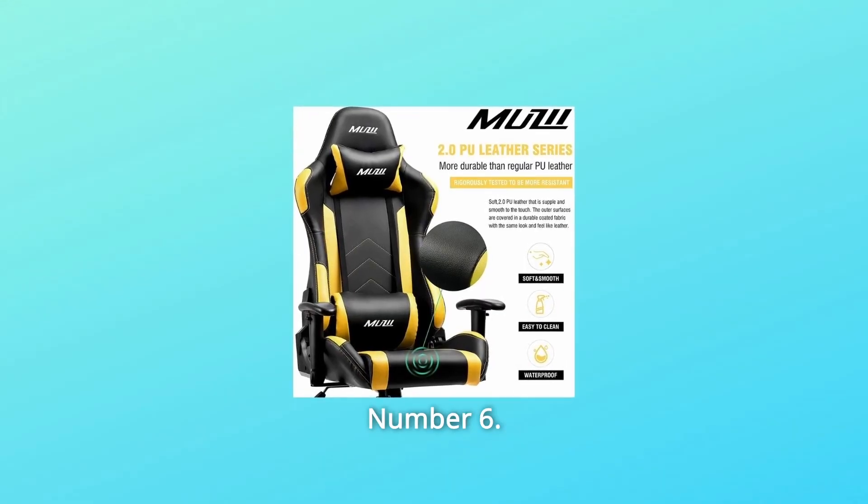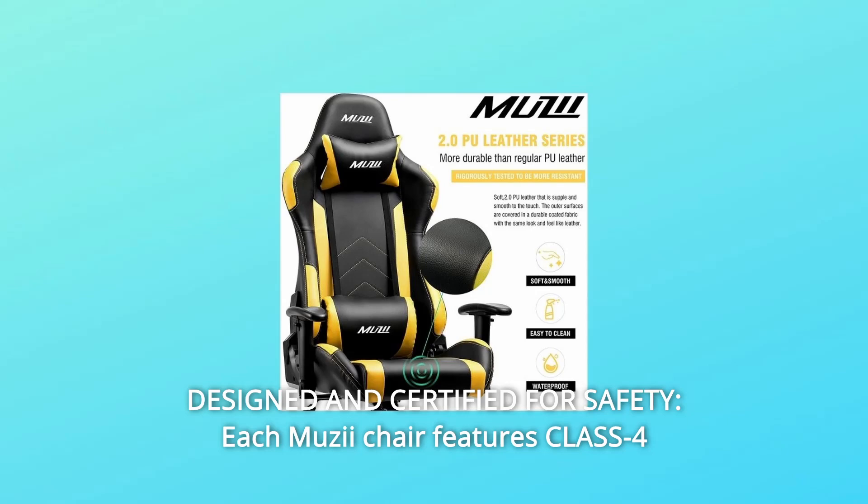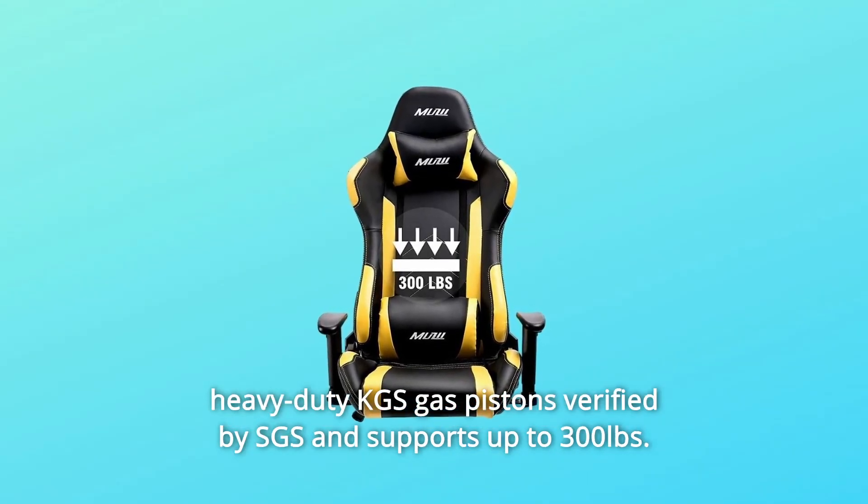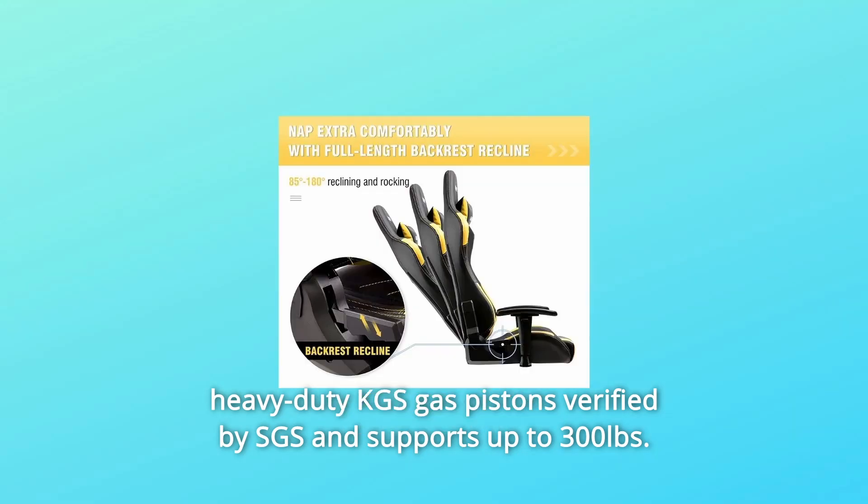Number 6: Designed and certified for safety. Each Musii chair features class 4 heavy-duty KGS gas pistons verified by SGS and supports up to 300 pounds.